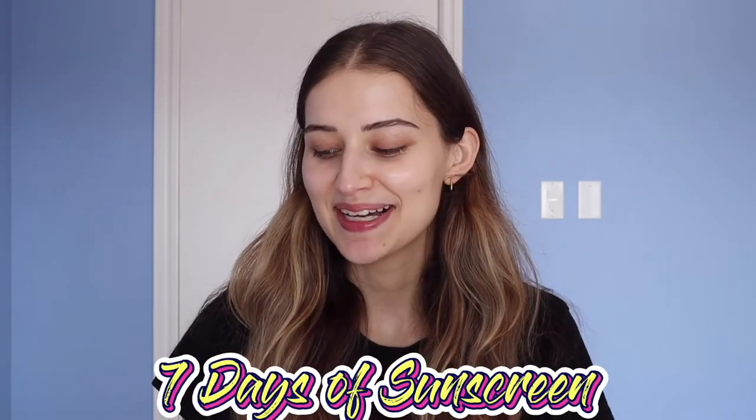Hi guys, welcome back to my channel. My name is Sarah Palmyra and I love chatting about skincare, makeup, and all things beauty. Welcome back — this series went on longer than I planned, I'm sorry about that, but I hope I gave you some good insight on some sunscreens. There are so many more I want to try, so if I didn't review one you wanted, list it below and I'll add it to the next series.